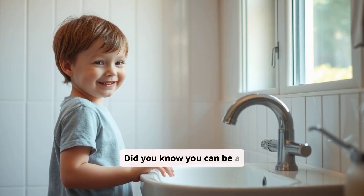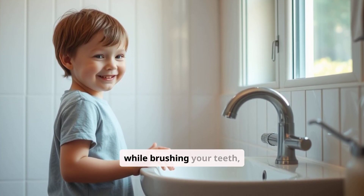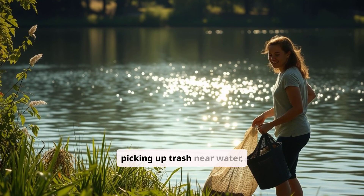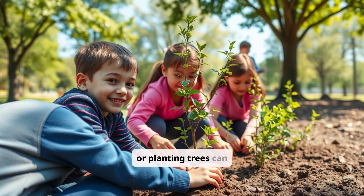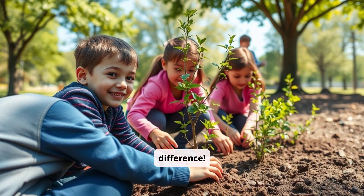Did you know you can be a hero for Little Raindrop? Simple things like turning off the faucet while brushing your teeth, picking up trash near water, or planting trees can help keep the water cycle healthy. Every little action makes a big difference.